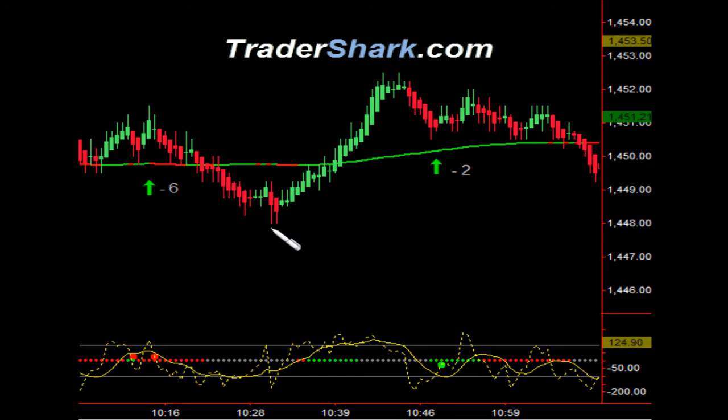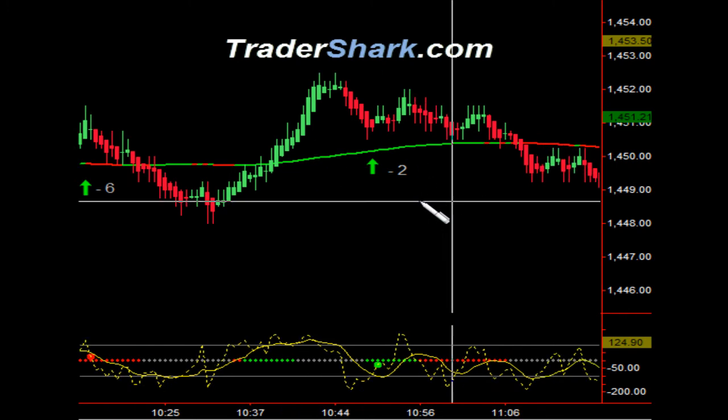We then had the opportunity to pull back and try it again. Broke through the moving average, pulled back. We were able to get off a target one here. I did use two contracts because I thought I had a higher probability of going that direction. Got my first target off and got stopped out for minus two ticks.